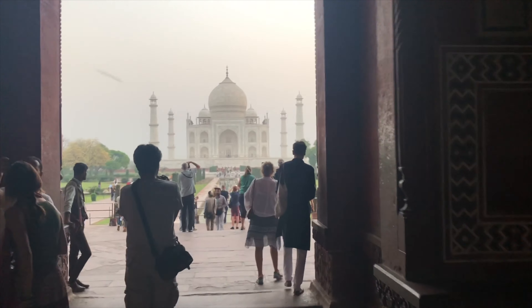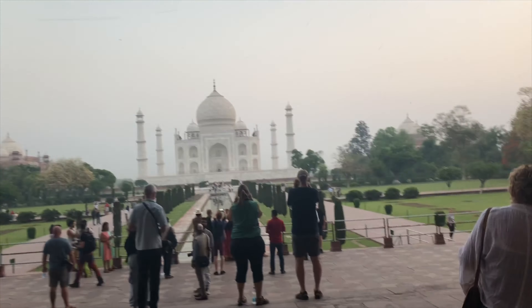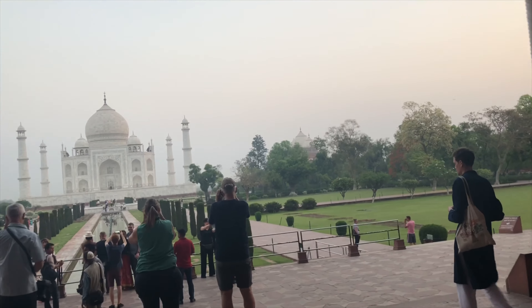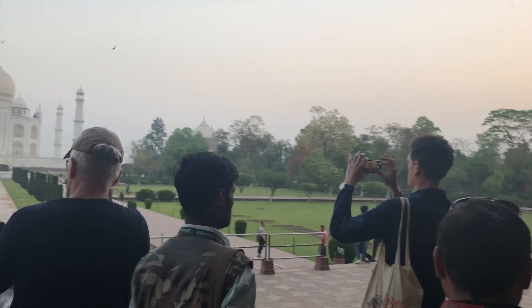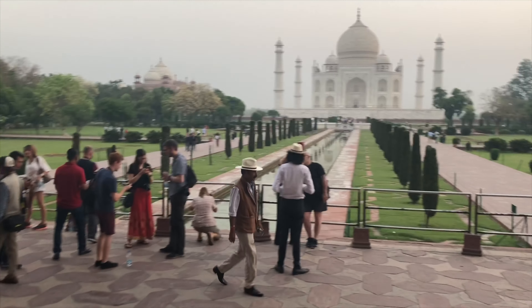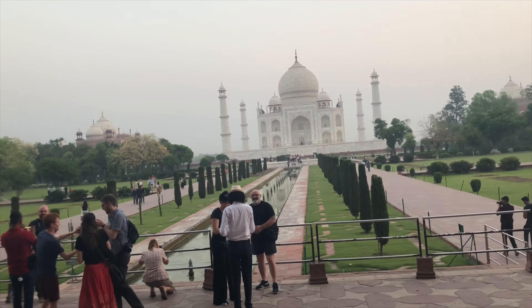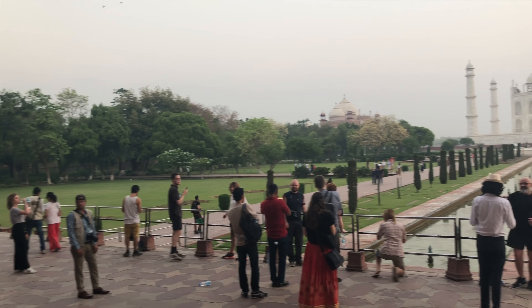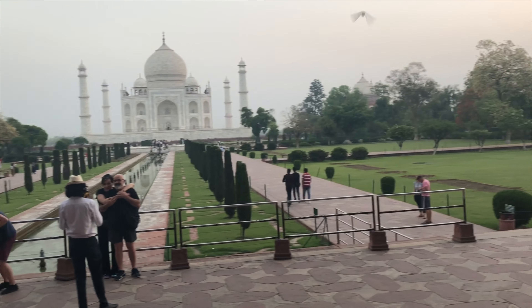Tip number six is to remain patient. As you can see, the Taj Mahal is right in front of me and there are quite a few people taking photos — everyone wants their shot. It's around 6 to 6:15 a.m. and this is actually a light crowd, because when I left there were quadruple the amount of people. Just be patient, everyone will get their photos. There are a lot of spots before you get up to the Taj Mahal to take pictures, so take advantage of that opportunity.